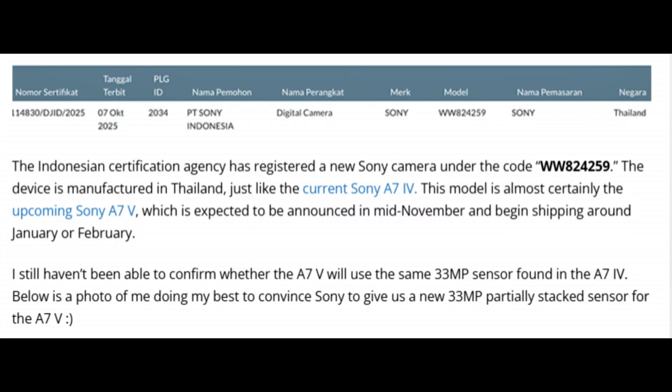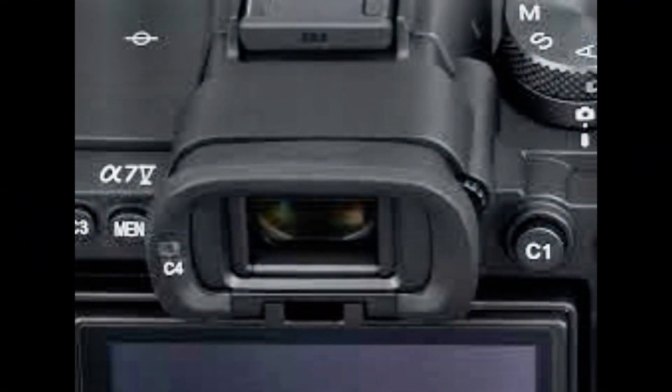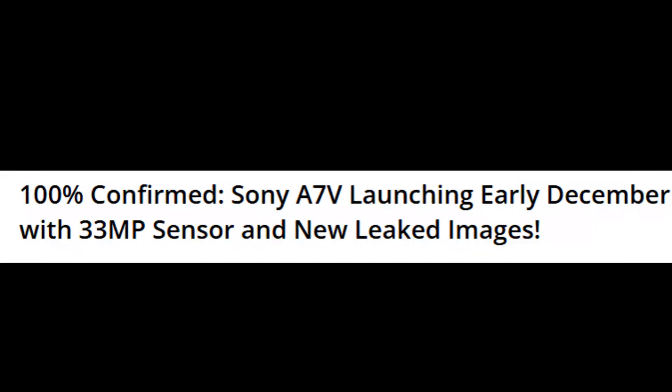It's happening. After months of leaks, whispers, and teaser images that had the entire photography world losing sleep, Sony is finally about to drop the A7V. December 2nd — mark that date.